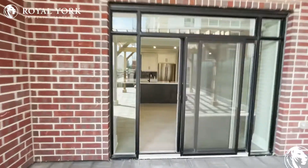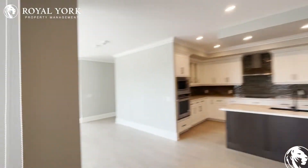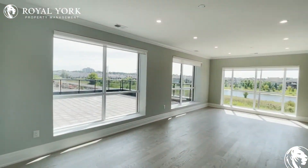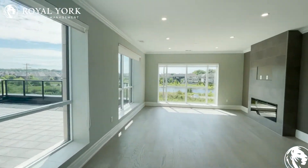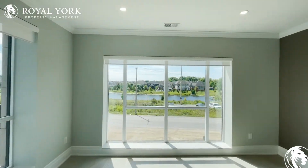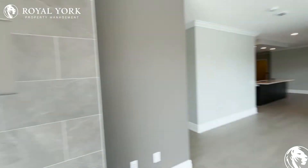Heading back inside. Into the living area — lots and lots of space, beautiful view just coming in from everywhere. Huge windows, great look at the lake. Again, totally unobstructed — nothing will be built there.